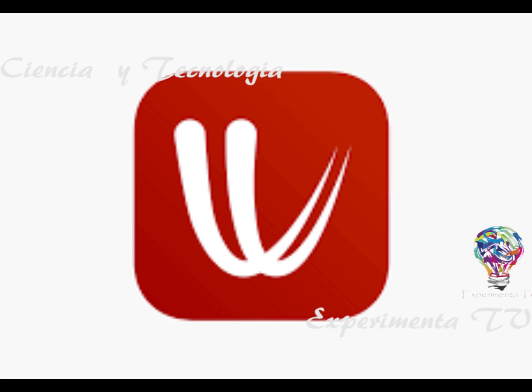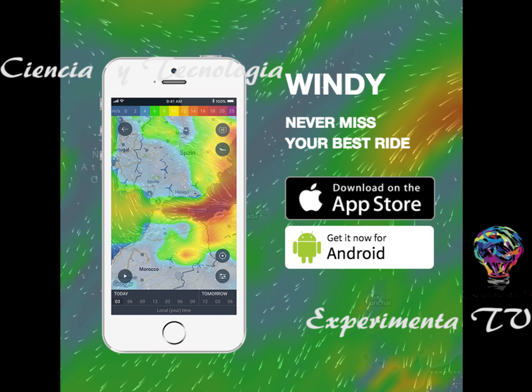Simplemente saber si va a llover o no es uno de los elementos que Windy ofrece con el pronóstico meteorológico más actualizado. Prácticamente es una de las herramientas que nos permite visualizar si hay alguna tormenta eléctrica, granizo o lluvia, todo al mismo tiempo en un solo pronóstico, ya que contiene 35 mapas meteorológicos diferentes dentro de la misma área donde te encuentras.